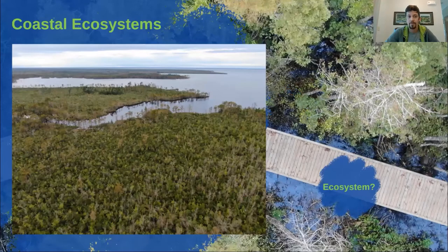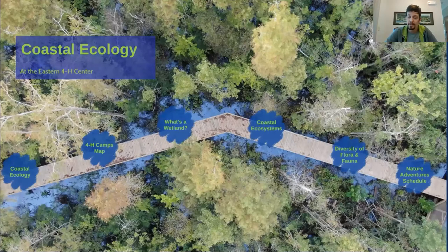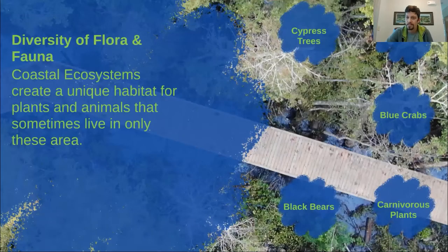Next up, we're going to go over flora and fauna and the amount of diversity we have in these areas. There are tons of little shrubbery areas for things to hide — it's a great habitat for creating a diverse ecosystem. Flora is plants — I always remember that because flora sounds like floral, like a flower. Fauna is animals — I think of it as a fawn, which is a baby deer. These coastal ecosystems create a unique habitat, and sometimes things can only live in this area because of such precise conditions mixed with temperatures and water levels. We're going to start off with a flora — the cypress tree.